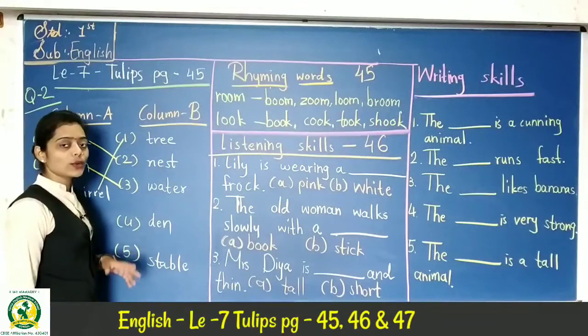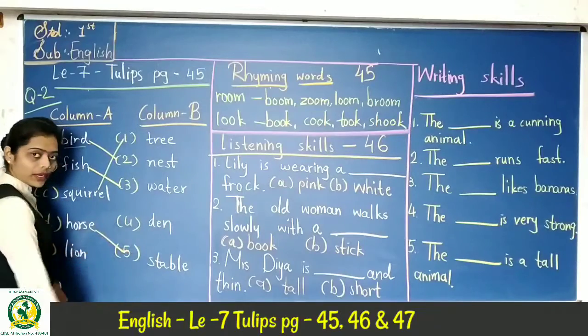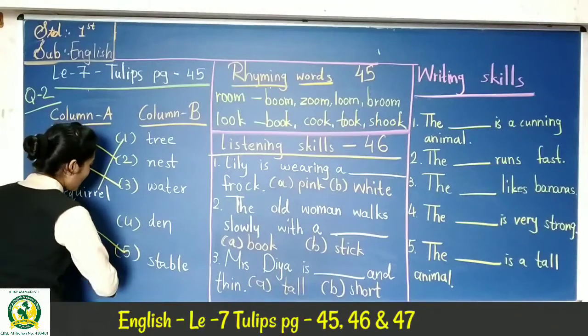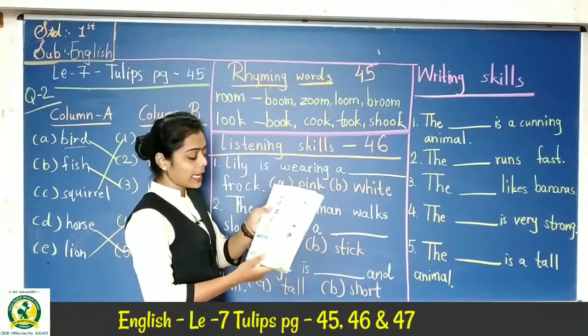Horse. Horse lives in a stable. So match horse with stable. Next, page number 45 continues with the same exercise.